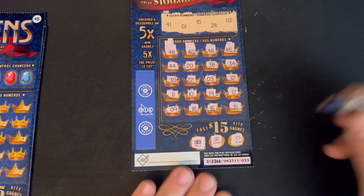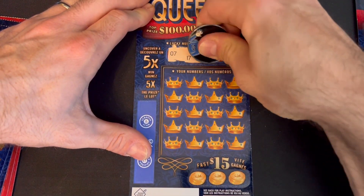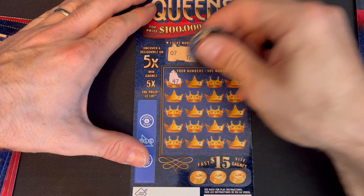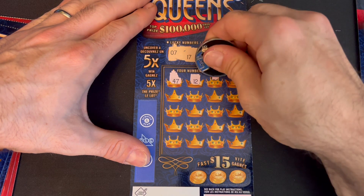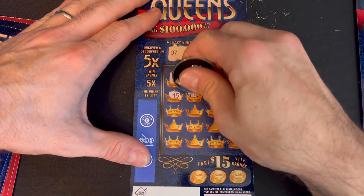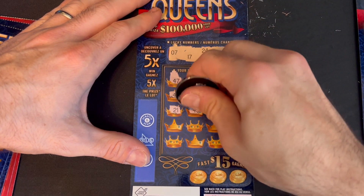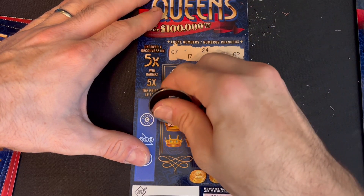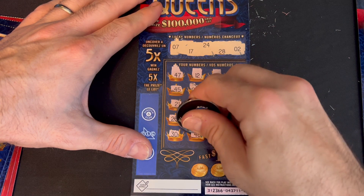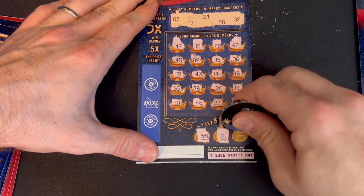Bonus: bell, clover, heart — nothing there. On to ticket 41. Lucky numbers are 7, 17, 24, 28, and 2, also looking for that 5x symbol. First number 47, then 12, 22, 42, just have 2, 45, 9, 15, 6 — we had 7. 21, 43, 14, 48 too high, 25, we had 24, 38, 20, 13. Last row: 30, 46, 27 — one away — and 31. Bonus: chest, moon, and star. Nothing.